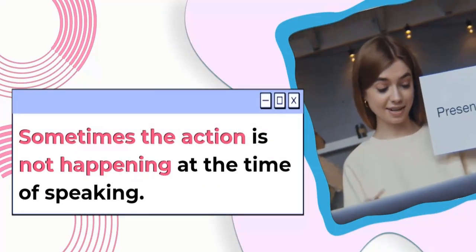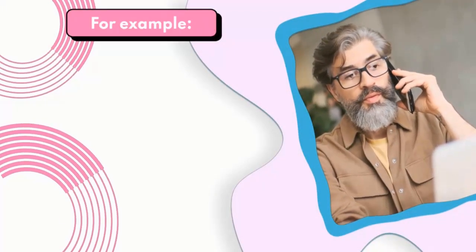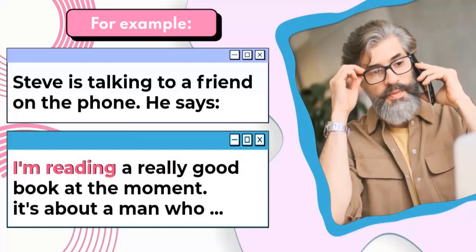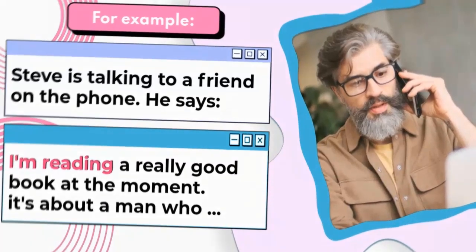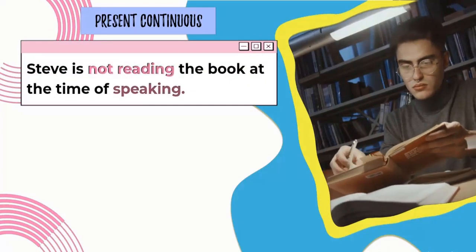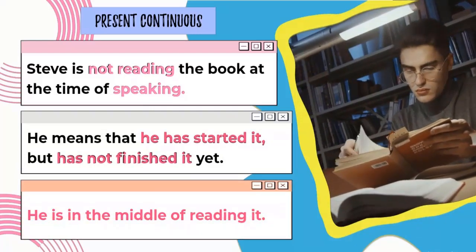Sometimes the action is not happening at the time of speaking. For example, Steve is talking to a friend on the phone. He says: I'm reading a really good book at the moment. It's about a man who... Steve is not reading the book at the time of speaking. He means that he has started it but has not finished it yet. He is in the middle of reading it.